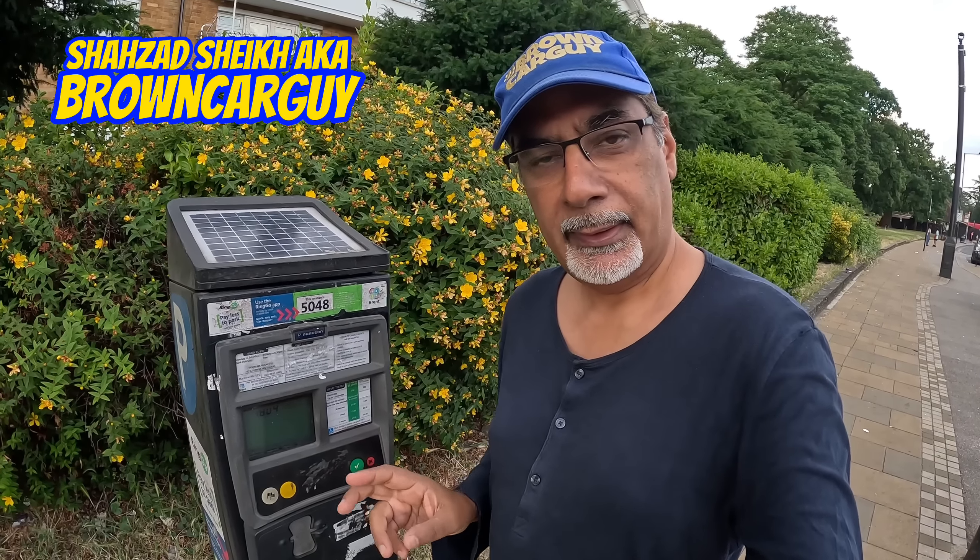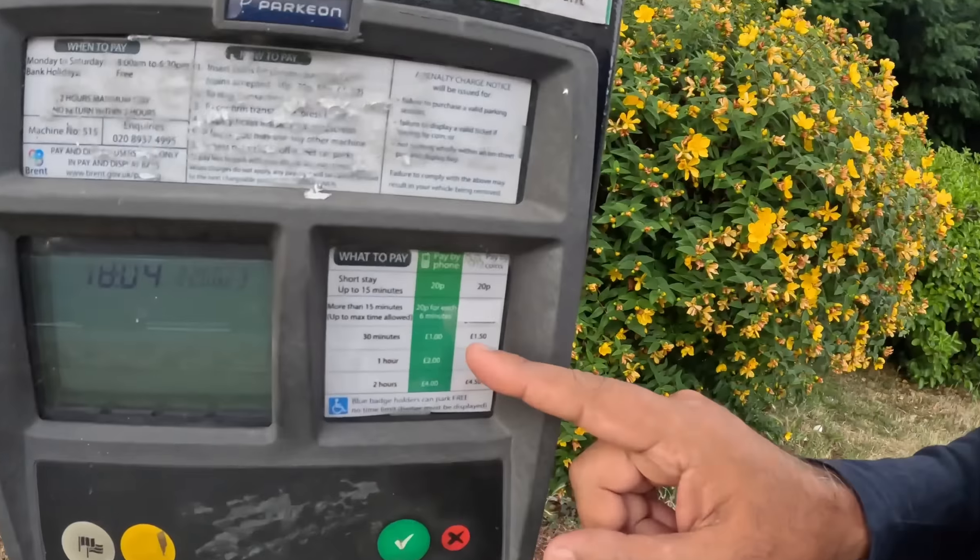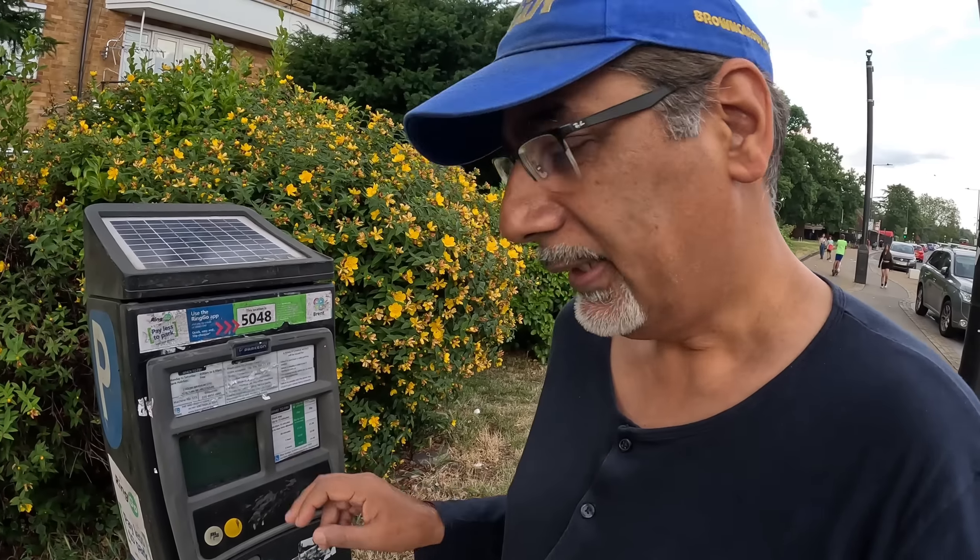Right then, the parking meter. Now for some of you this is already happening and for some of you this is coming. What am I talking about? Well check out these numbers here — this is the tariff, this is what you pay. Well soon this won't mean a thing. Why? Because yet another London Council has just introduced emissions-based parking, based on how polluting your car is. I'll explain everything after this.